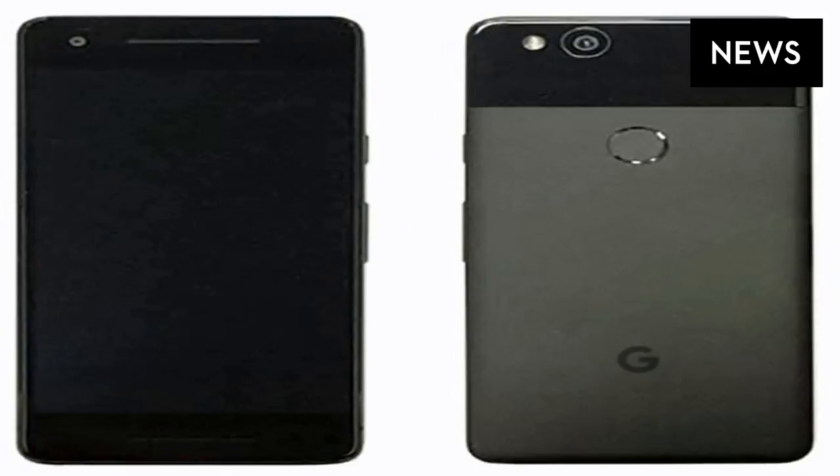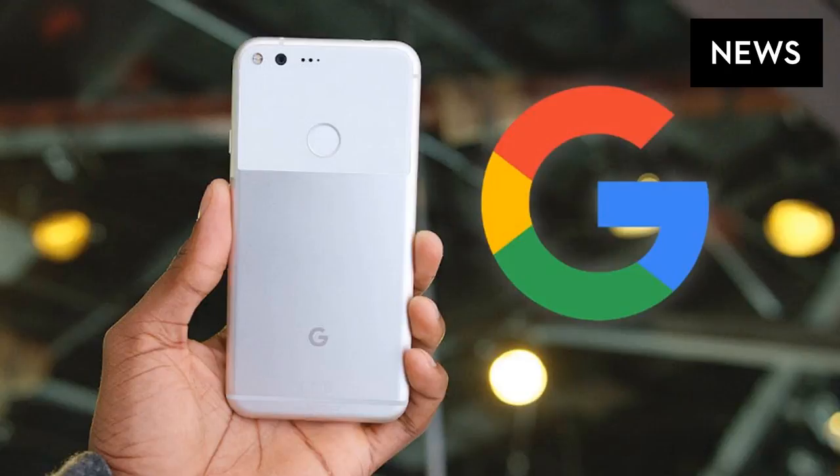Instead, Google seems to have directed manufacturing partner HTC to make only iterative design changes to the smaller of its Pixel-branded phones. Unlike last year, when HTC made both the Pixel and the Pixel XL, this time around LG has been tasked with producing the larger device.